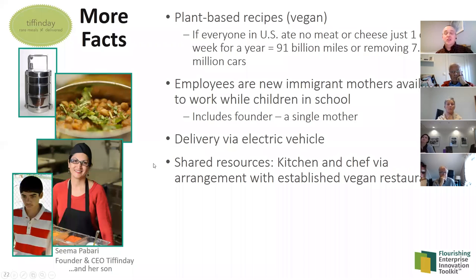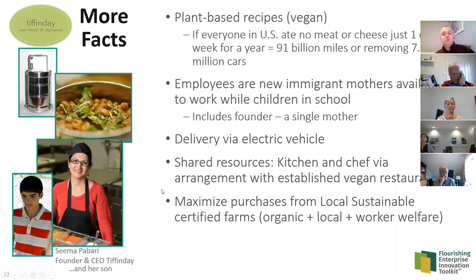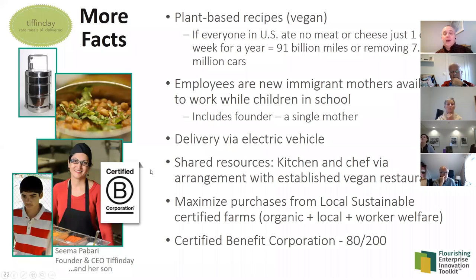Delivery is via an electric vehicle — specifically a three-wheel tricycle with a heated cabinet — partly for operational reasons: in Toronto, a small electric vehicle can park on sidewalks right in front of buildings without a parking ticket, which a regular vehicle cannot. But it also has environmental benefits based on Ontario's electricity generation. She uses a shared kitchen in an existing vegan restaurant that doesn't open at lunchtime, avoiding large capital investment. She also maximizes purchases from local, sustainable, certified farms, and has recently become a certified B Corporation, scoring 80 out of 200 points on the B Impact Assessment.